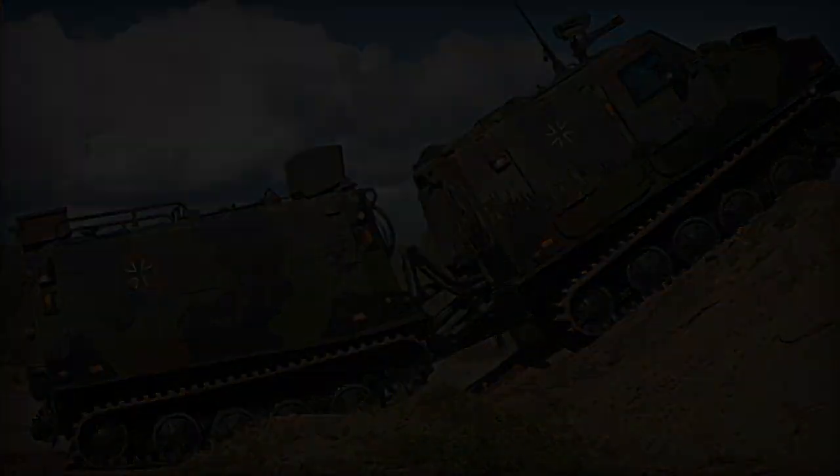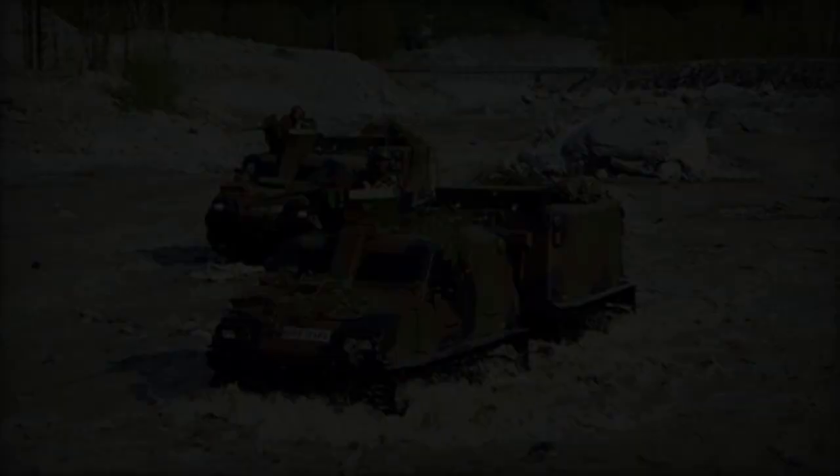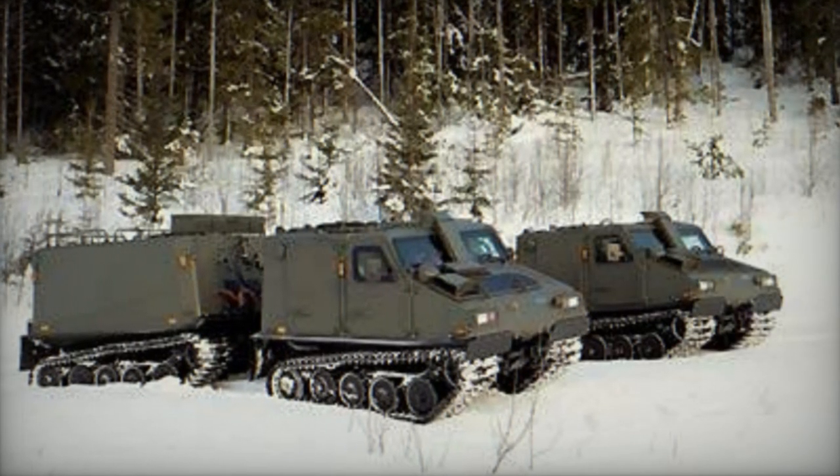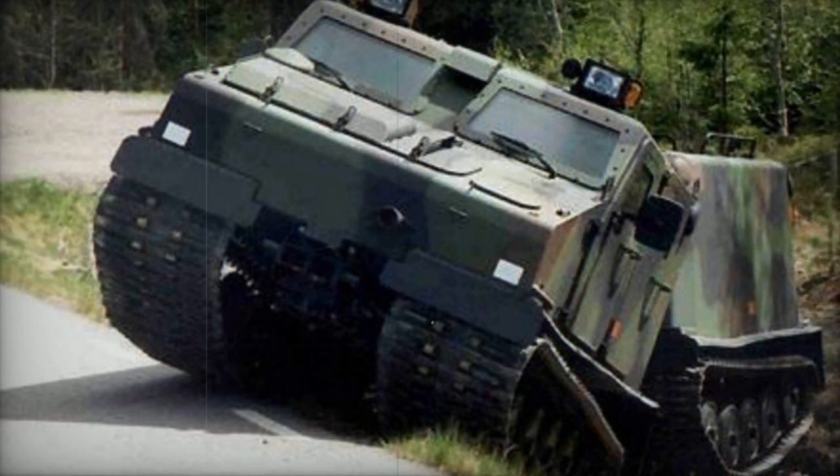The BV-206S, an armored iteration of the BV-206, stands out as an articulated all-terrain track carrier. It sees active duty in several countries, including Sweden, France, Germany, Italy, Spain, and others.